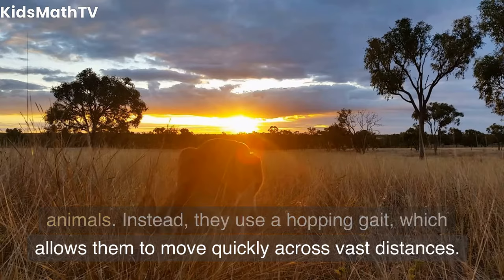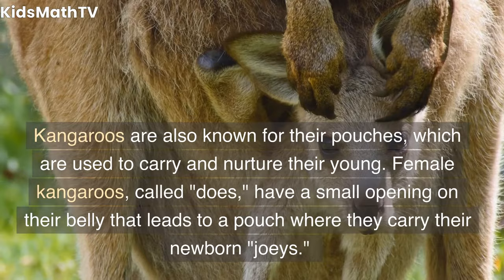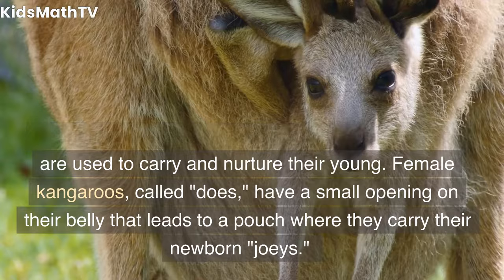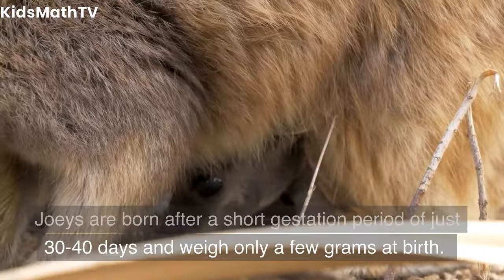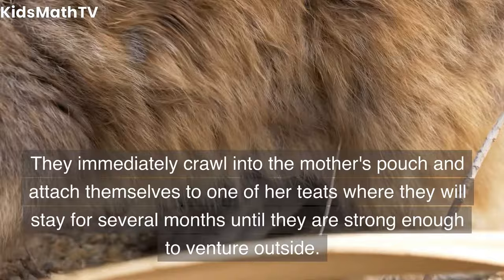Kangaroos are also known for their pouches, which are used to carry and nurture their young. Female kangaroos, called does, have a small opening on their belly that leads to a pouch where they carry their newborn joeys. Joeys are born after a short gestation period of just 30 to 40 days and weigh only a few grams at birth. They immediately crawl into the mother's pouch and attach themselves to one of her teats, where they will stay for several months until they are strong enough to venture outside.